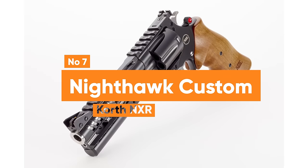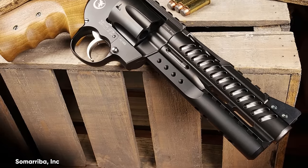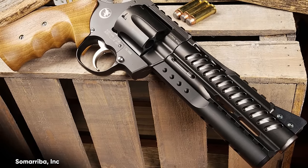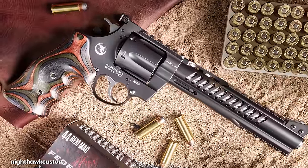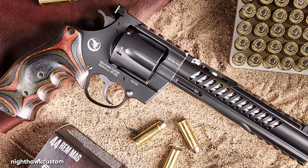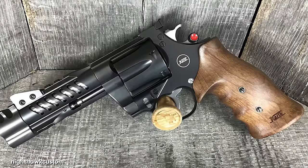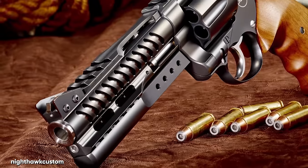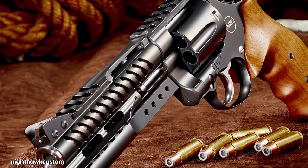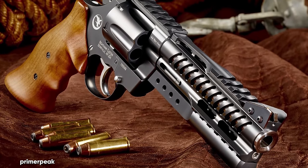Number 7: Nighthawk Custom Korth NXR. The Nighthawk Custom Korth NXR represents the pinnacle of what one might invest in a .44 Magnum, especially in terms of price. Nighthawk is known for its exceptionally high-priced pistols, primarily targeted at competition shooters who value the additional engineering and craftsmanship involved. This includes the unique approach of having a master gunsmith dedicated to each individual gun, a detail that holds significant value for some enthusiasts.